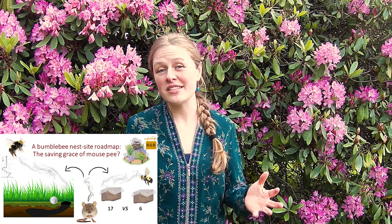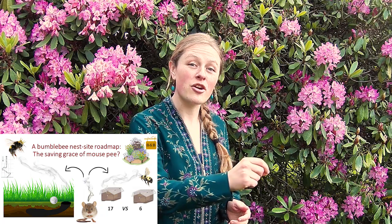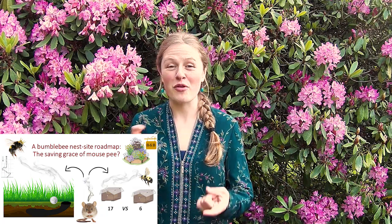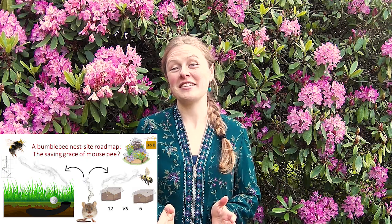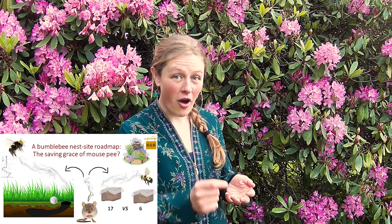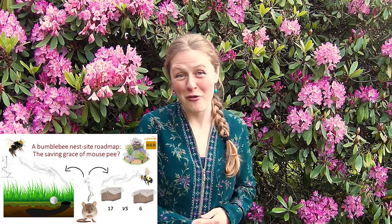Stumped, I turned to the actual nest-searching behavior of queens themselves and learned they do this very characteristic zigzag flight pattern with an overall forward motion. Bingo! This immediately reminded me of what a fly, albatross, and rat all have in common — their behavioral mechanism for odor tracking. This graph depicts how animals repeatedly transect the odor plume, going beyond and returning to its pungent center, resulting in — you guessed it — a zigzag pattern with overall forward motion.